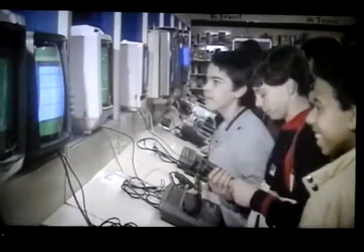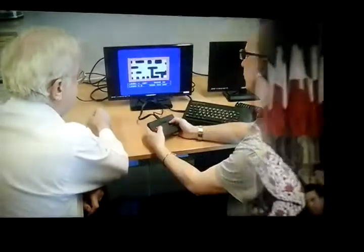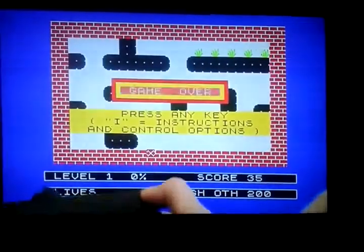Unlike the crimped hairstyles and shoulder pads of the day, the Spectrum has always maintained a following.